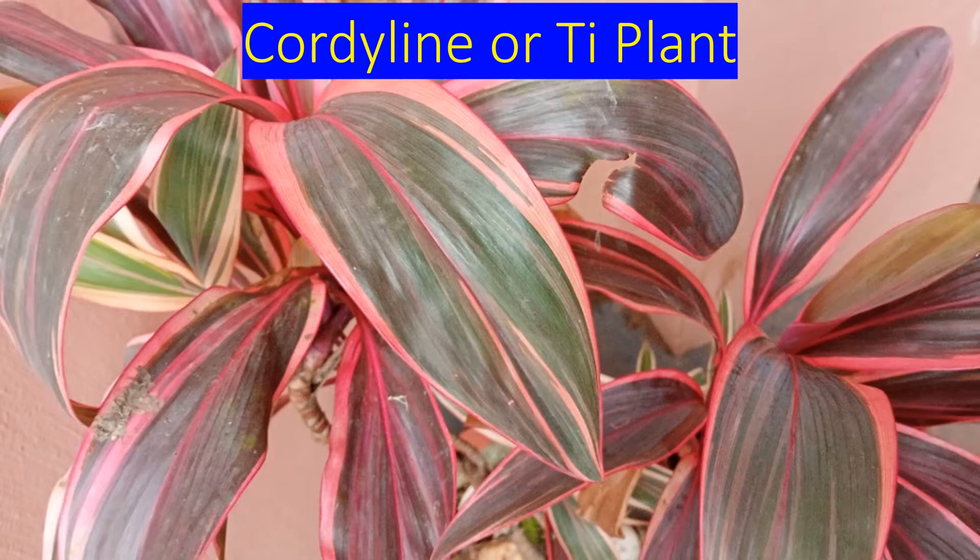This plant has been called Hawaiian tea plant and even as good luck plant. These are perennial plants which can grow for decades, like the other tea plant.